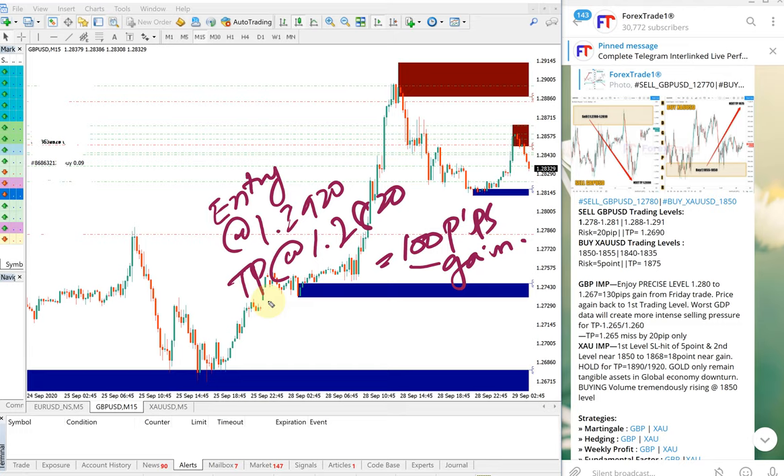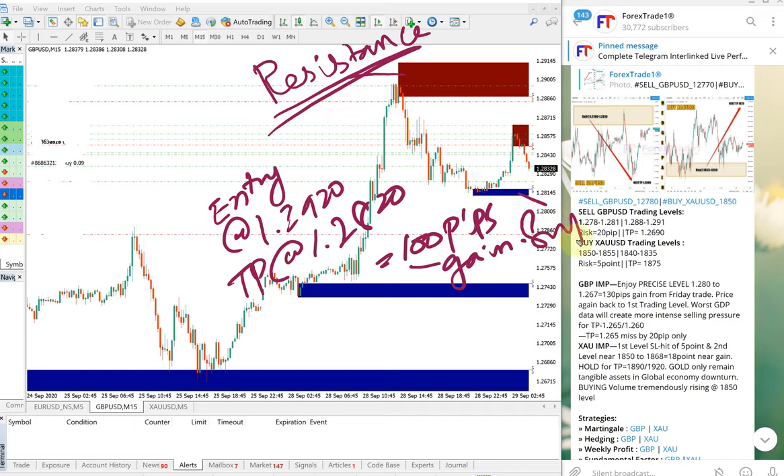You can also notice that our tool is indicating this is the resistance range, and also indicating this is the resistance point. It precisely performed down to the support point here, which is the blue line — the support range.